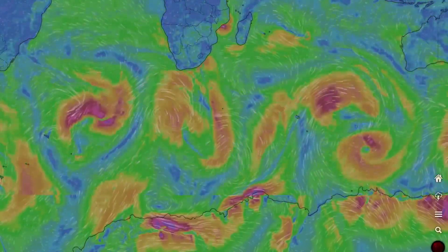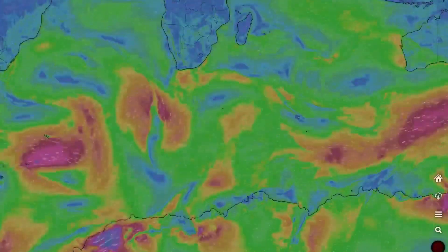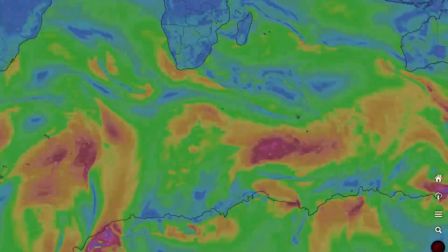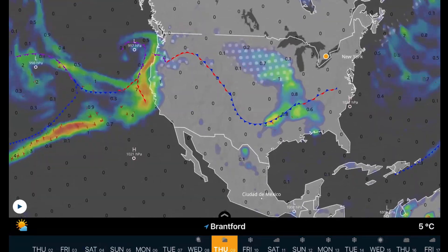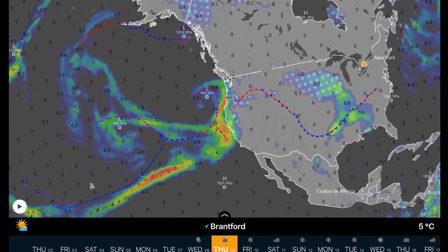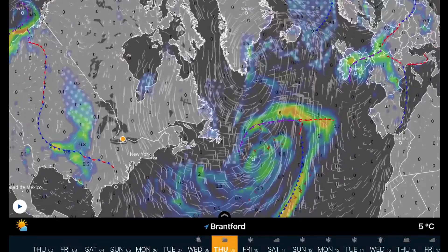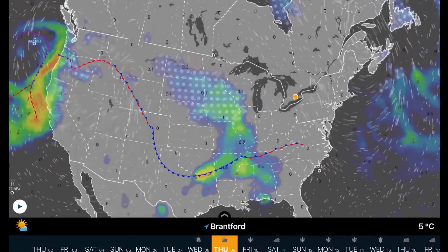Quick look at the southern hemisphere and all of the low pressure systems spinning around. Very large low pressure systems are forecast in the southern hemisphere. We have two low pressure systems off the coast of California and Washington right now. Watch for rain and heavy snows through high elevations. Large low pressure systems through the Atlantic and that's eventually going to head up towards the United Kingdom.